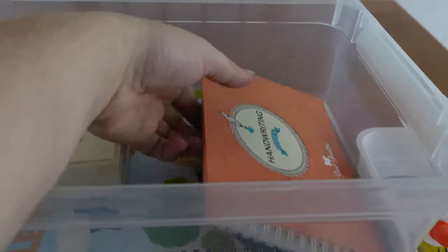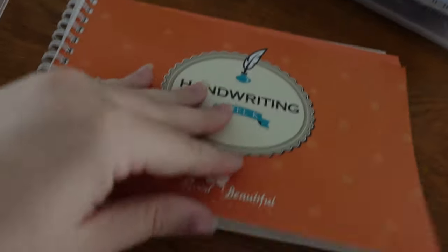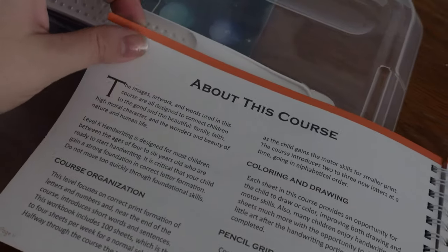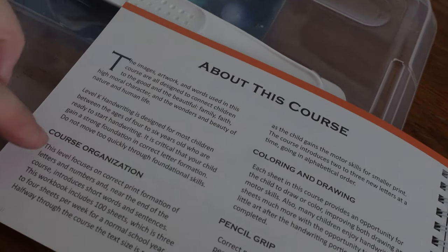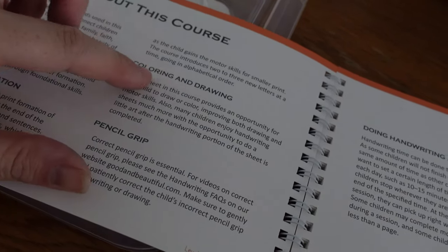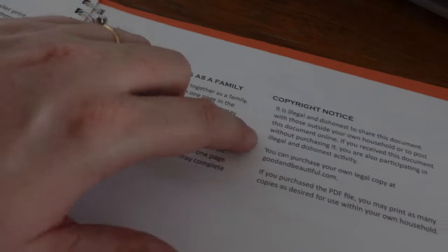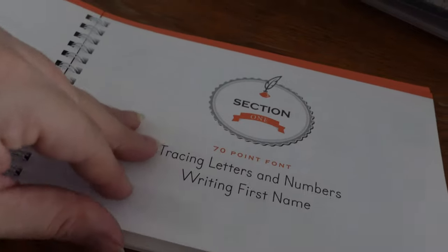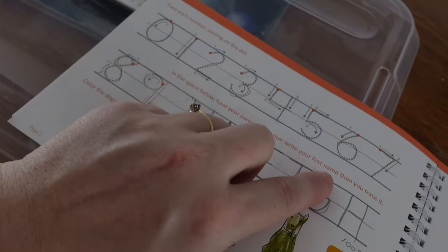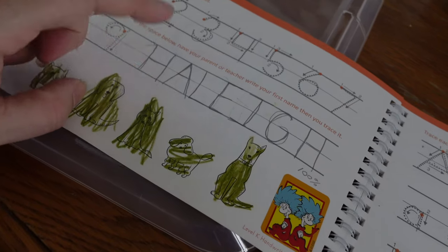What she has here is her Handwriting Level K, which is really really nice. This is again The Good and the Beautiful. It gives you information about the course - course organization teaches about pencil grip, holding the pencil the right way, coloring and drawing, and then doing handwriting as a family. It covers tracing letters and numbers and writing your first name. She's been doing really good with her numbers and her name.